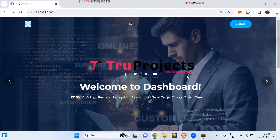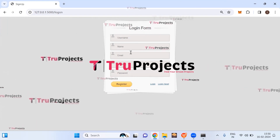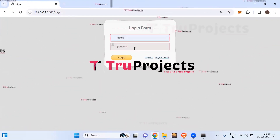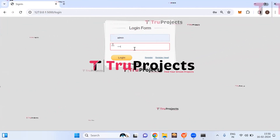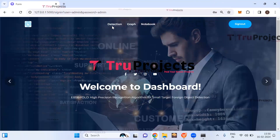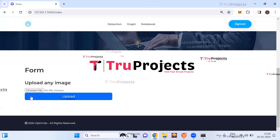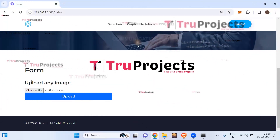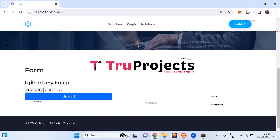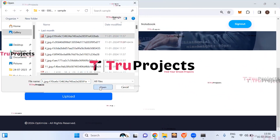If you are a new user, you need to register first by clicking the sign-up button and entering all required details. If already registered, click on the login link, enter the username and password, and click the login button. Once logged in successfully, a detection link is visible. Click on the detection link to perform detection. Here you can upload an image to detect small target foreign objects along electrified railroads, including various items or debris that may pose safety risks. Click 'choose file' to upload the image.